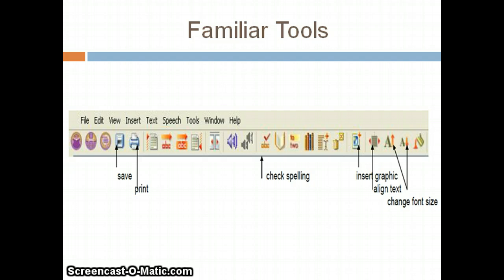Here you can see familiar tools such as save, print, spell check, graphic insertion, text alignment, and font tools.